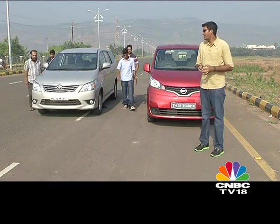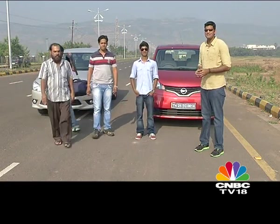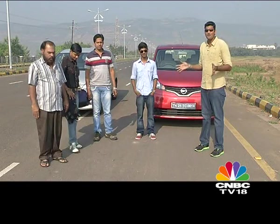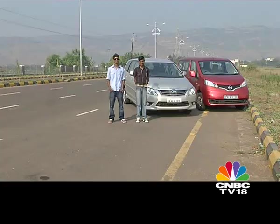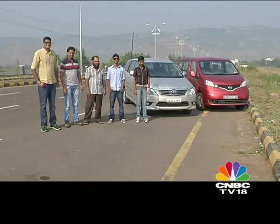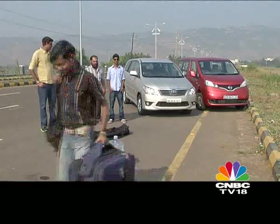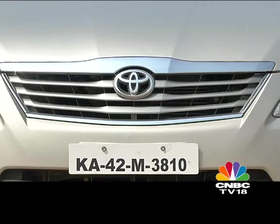To help me do that, I'll be joined by Ashok George who's going to be driving both cars, and our entire CNBC TV18 production crew who are going to weigh in with their inputs as well. MPVs need to be tough and versatile. When we go out to shoot for Overdrive, our unit vehicle needs to carry at least five crew members and a lot of luggage. So let's see how the two contenders match up when it comes to space.